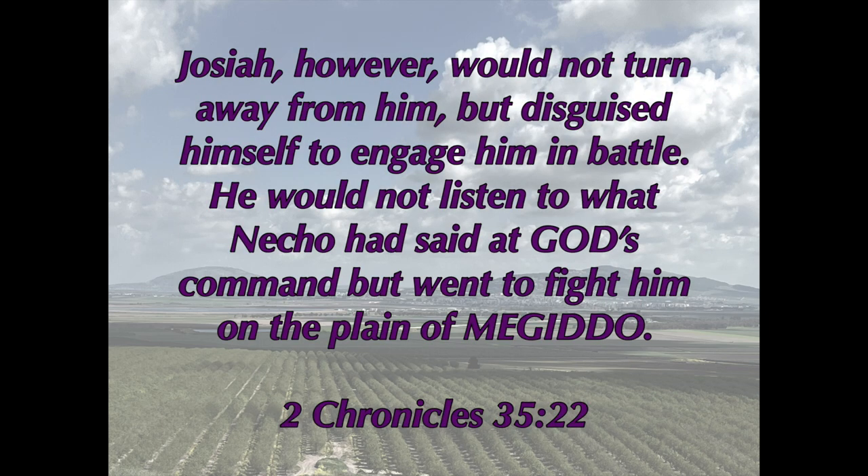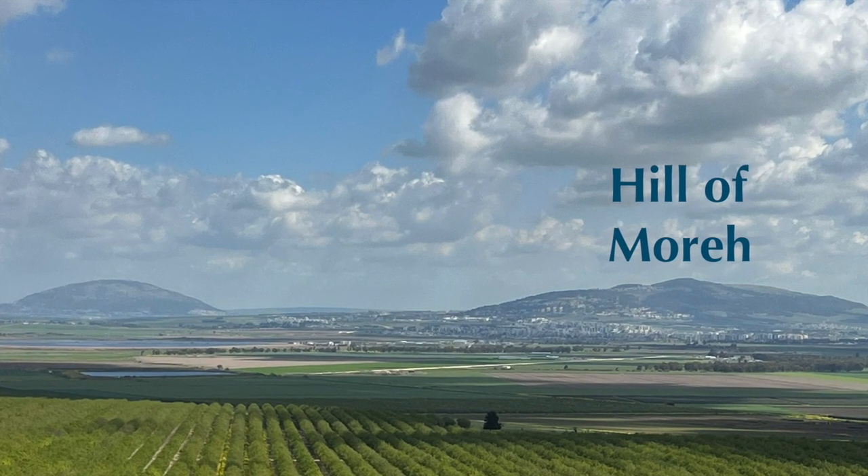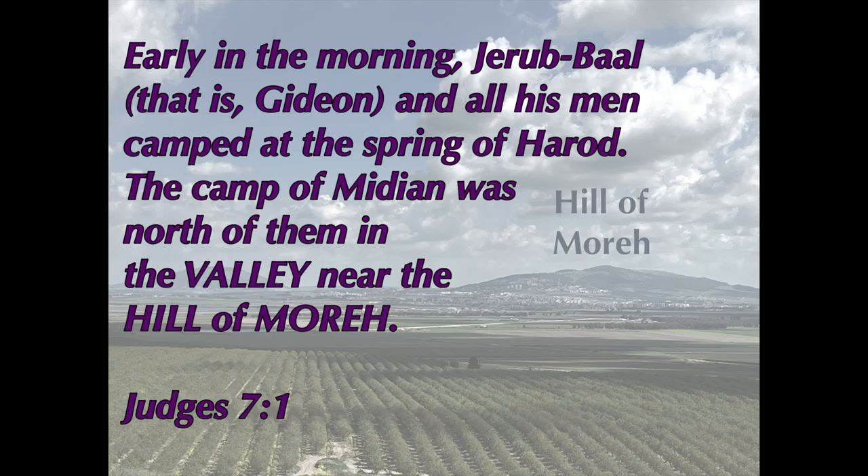Another event that happened in the plain of Megiddo is in 2 Chronicles 35:22: "Josiah, however, would not turn away from him, but disguised himself to engage him in battle. He would not listen to what Necho had said at God's command, but went to fight him in the plain of Megiddo." And then in Judges chapter 7, we see Gideon attacking the Midianites who were camped in the valley near Moreh. Judges 7:1: "Early in the morning, Jerubbaal — that is Gideon — and all his men camped at the spring of Harod. The camp of Midian was north of them in the valley near the hill of Moreh."